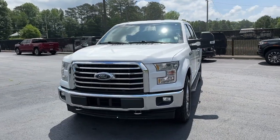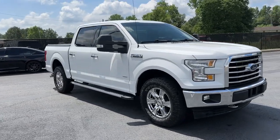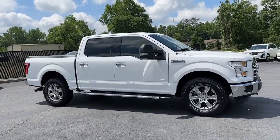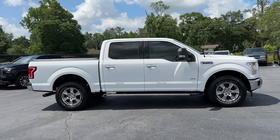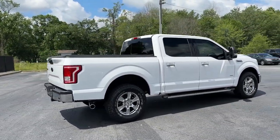Get into the 2017 Ford F-150. With less than 90,000 miles on the odometer, this vehicle stands out from the rest. This rugged F-150 is ready for work, off-roading, or a little R&R.